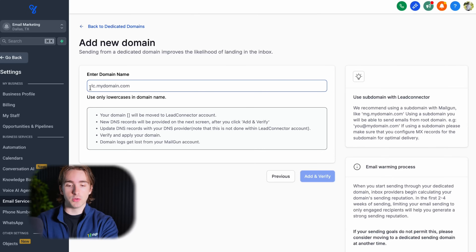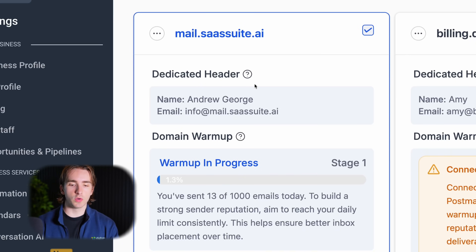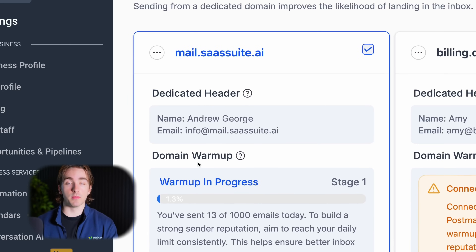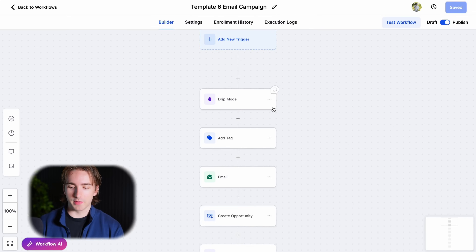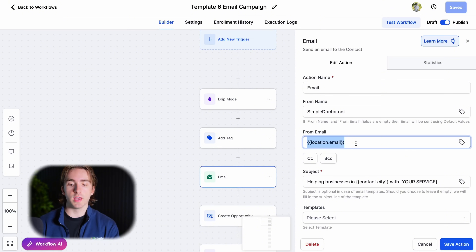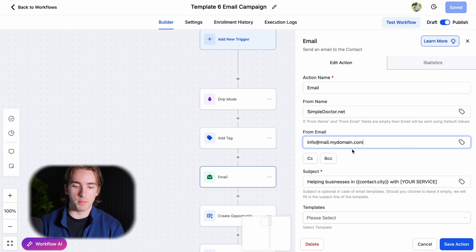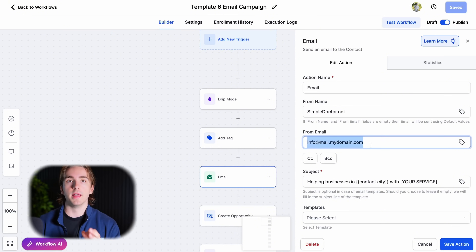There are about six different DNS records that you have to add in order to set up your dedicated domain. Make sure you add those records, get your email verified, and when you're done you'll see your dedicated domain listed with your SSL issued and you're good to go. This is one of my dedicated domains that I use for my company, sassuite.ai. Along with having your dedicated domain set up, make sure that you include in your email actions the from email you're using — use your actual info@mail.mydomain.com, not just the location email.